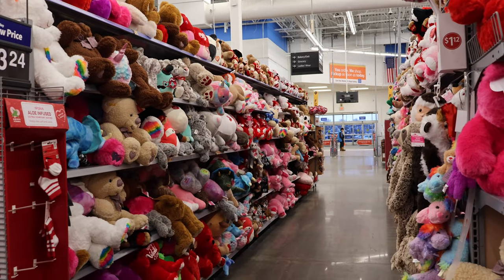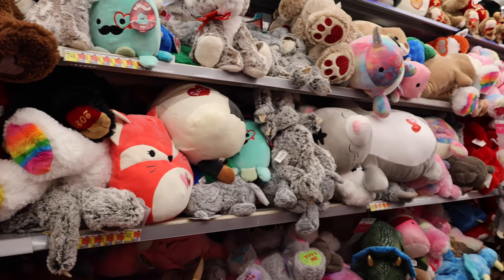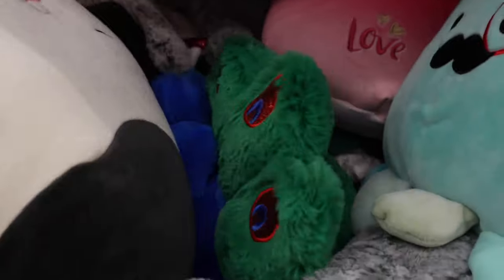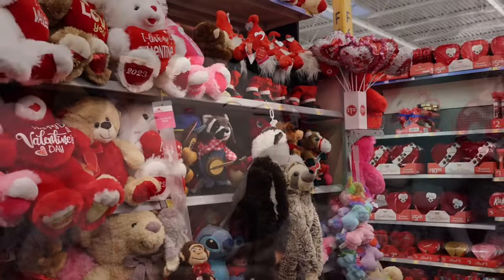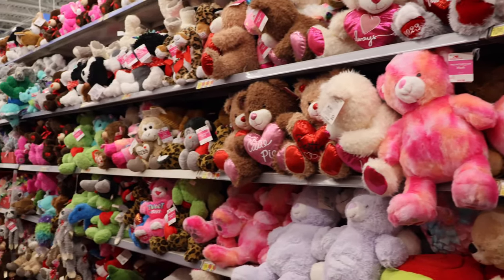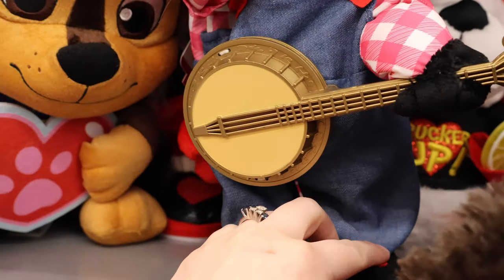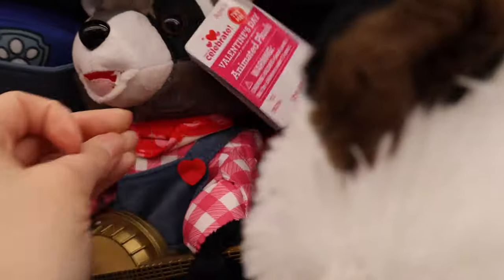Wow, that is a vast number of stuffed animals. There are a variety of stuffed animals — quite a few different sizes of Squishmallows. We have some that are $7.48, and these ones are $12.90 for this next size up. And then the other side is also just loaded with stuffed animals. A PAW Patrol guy — this is Chase; he's $14.98.